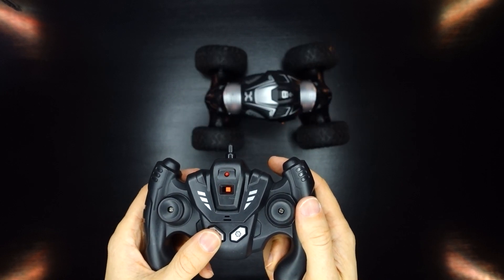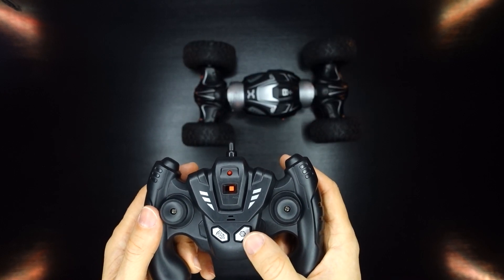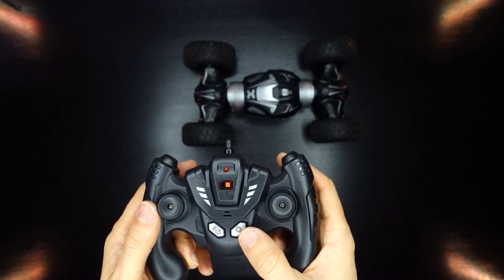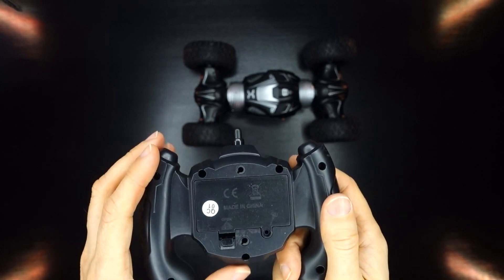The button on the left makes it transform, and the button on the right is some kind of demonstration mode where the car basically just goes nuts and starts driving around itself like an emotionally unstable savage. This will wreck your living room and knock over your mom's floral vase, so don't press it.